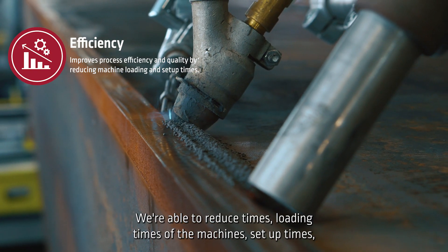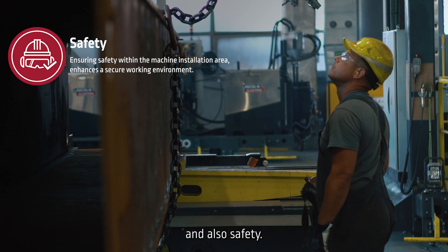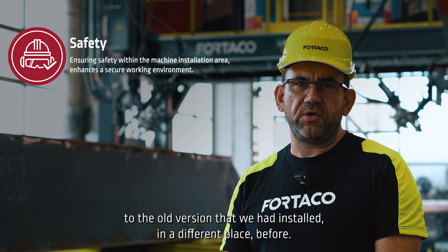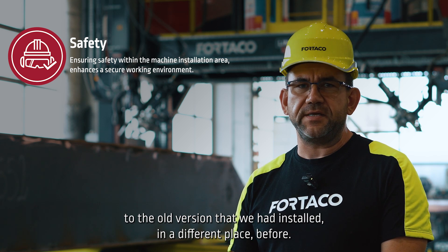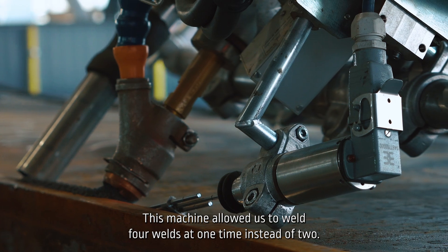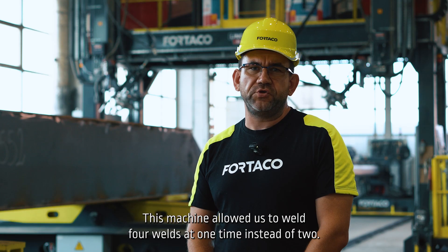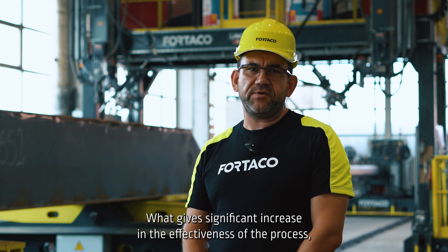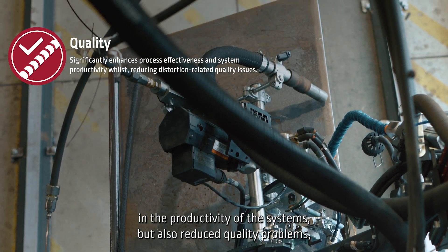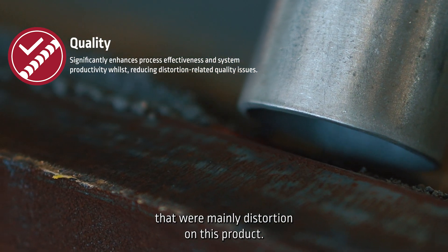We are able to reduce cycle times, loading times, and set-up times, and also improve safety. We significantly increased safety compared to the old version installed previously. This machine allowed us to weld four welds at one time instead of two, giving a significant increase in productivity, while also reducing quality problems that were mainly distortion on this product.